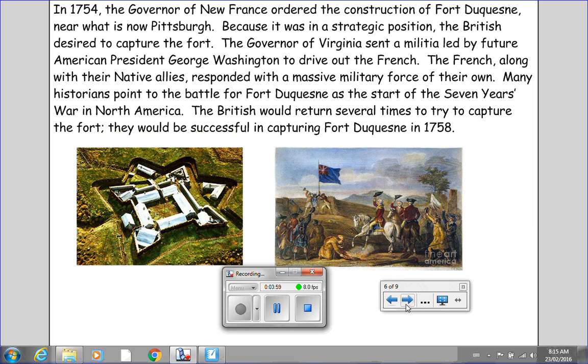In 1754, the governor of New France ordered the construction of Fort Duquesne near what is now Pittsburgh. Because it was in a strategic position, the British desired to capture the fort. The governor of Virginia sent a militia led by future American President George Washington to drive out the French. The French, along with their native allies, responded with a massive military force of their own. Many historians point to the battle for Fort Duquesne as the start of the Seven Years' War in North America. The British would return several times to try to capture the fort, and would be successful in capturing Fort Duquesne in 1758.